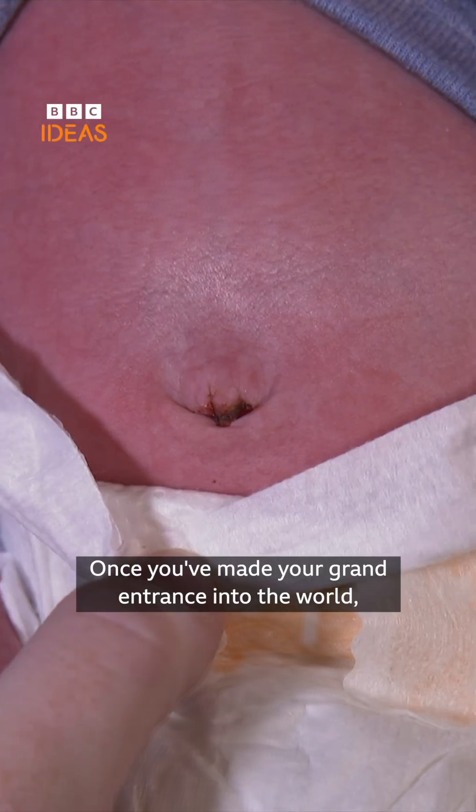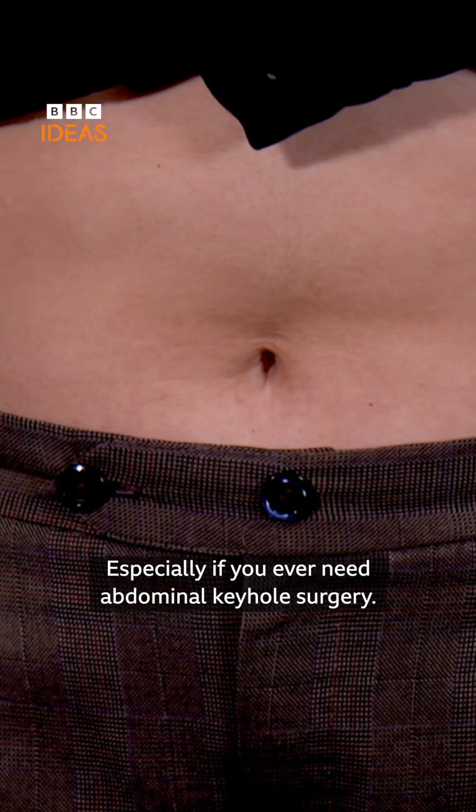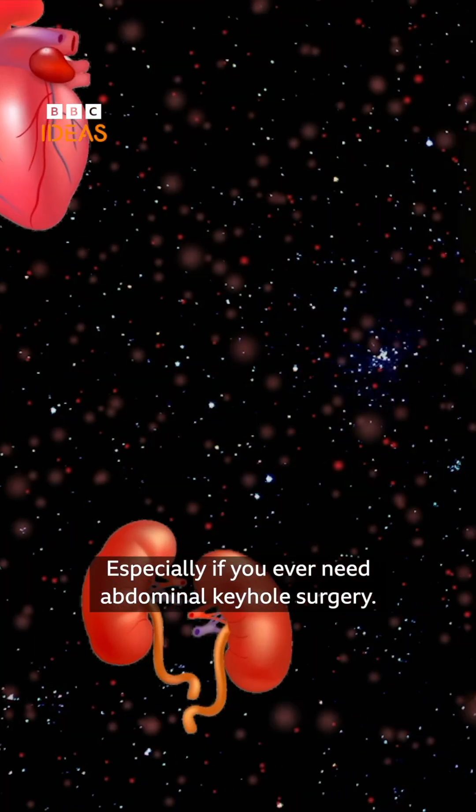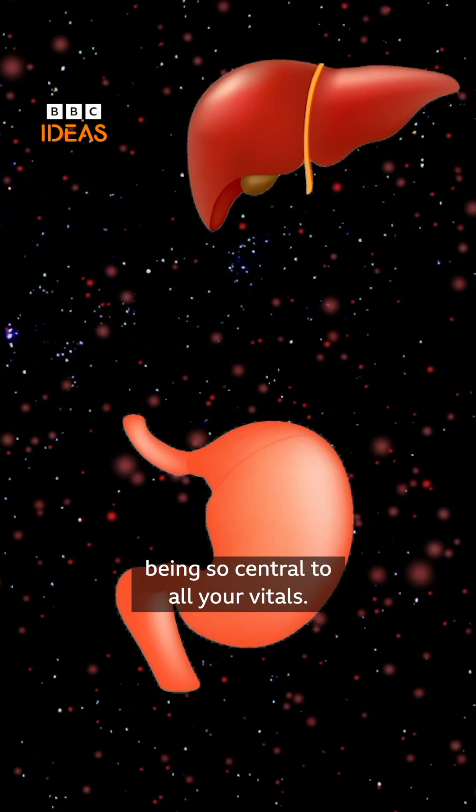Once you've made your grand entrance into the world, it may seem like your belly button has served its purpose, but it does remain important. Especially if you ever need abdominal keyhole surgery — the belly button is the ideal entry point, being so central to all your vitals.